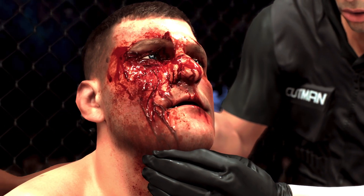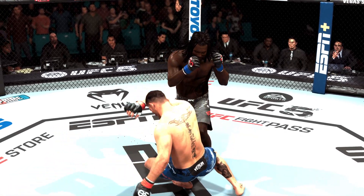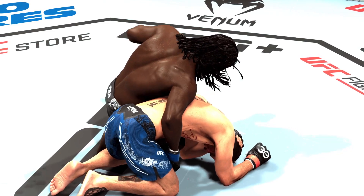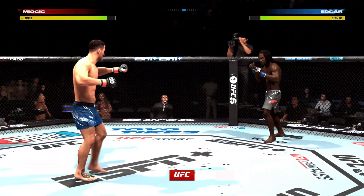The fighters head back to the stools, and hopefully this fight can continue. That is a severe cut. We'll see if the cut man can do some good work here. As the cut man gets to work, we'll re-rack some replays. You ready to fight? You ready? All right, let's get to round two.